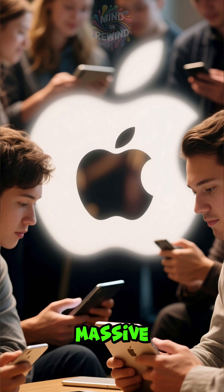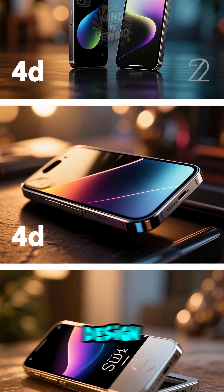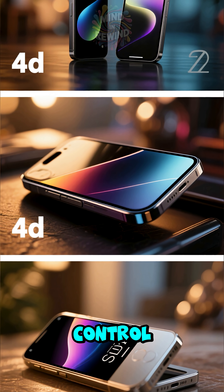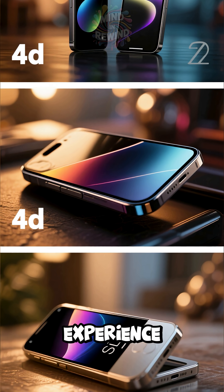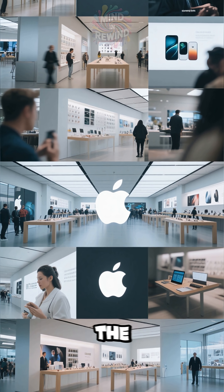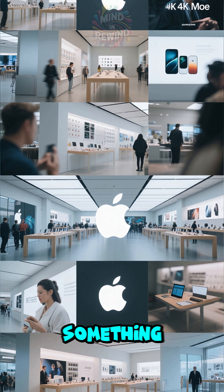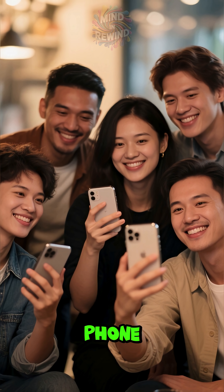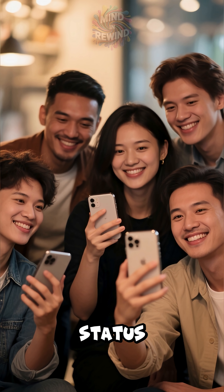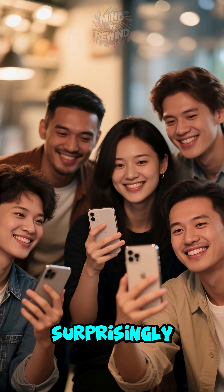Of course, the brand itself is a massive factor. Apple has spent decades building a reputation for premium design, quality control, and an effortless user experience. From their iconic minimalist ads to the clean, bright layout of the Apple stores, everything is designed to make you feel like you're buying something special. People aren't just buying a phone — they're often buying status, simplicity, and the security of a product that holds its value surprisingly well.